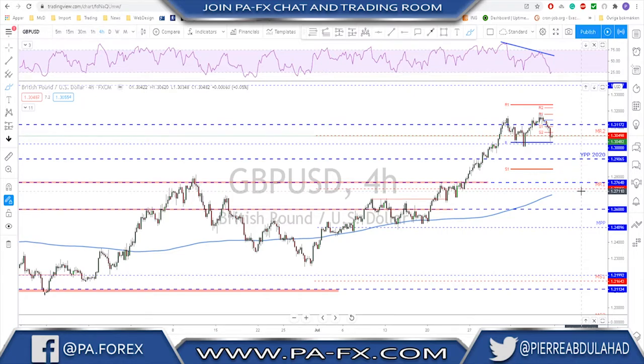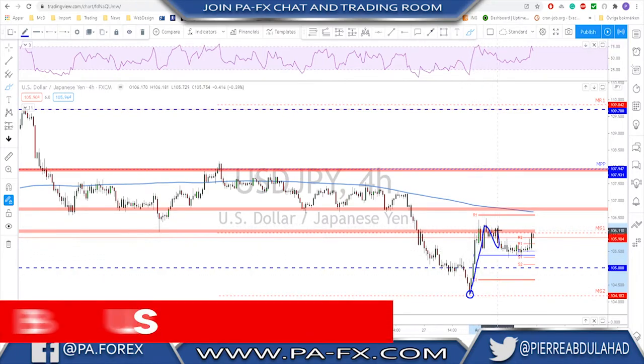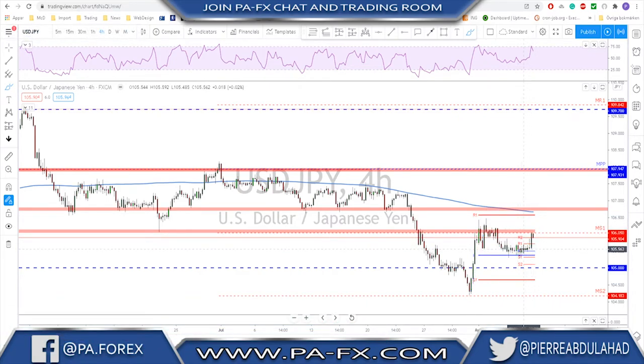USDJPY saw a strong impulse after the retest of the 104 area, then a correction or flag, followed by a break of the flag. This market could push higher, especially if the dollar also gets stronger. After this break to the upside, I'm looking for a potential continuation move toward the 106.80 area. As long as this support is holding, if retested you could see one more leg to the upside — so keep an eye on this level.